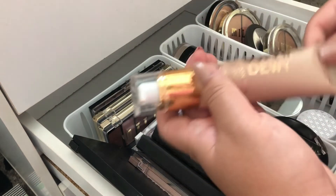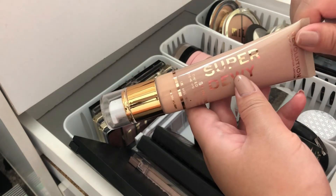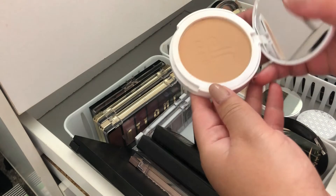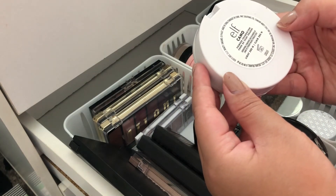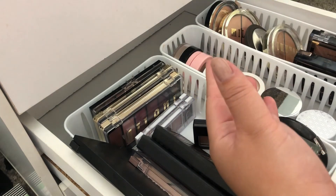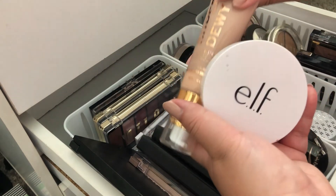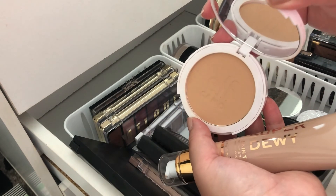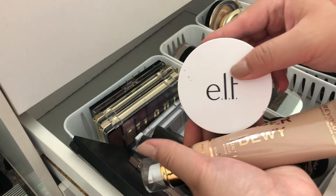The Makeup Revolution skin tint is very sheer — it comes with a pump. If you want coverage you might not like it; I only use it to even out my skin tone. And then I use my ELF powder — I cannot believe I just started using this when I've had it in my collection for a very long time. This one is in light 280N and it's the Cameo foundation. Love it — definitely pick it up. I might get a darker one to use as a bronzer. These two are a very good combo. It's high coverage so I just sweep it lightly with my brush and it gives me the coverage I need.